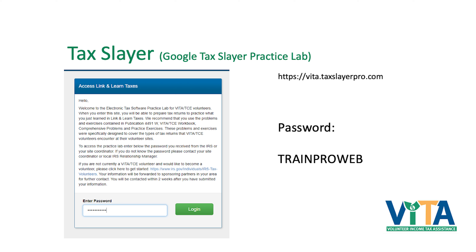The password is TRAINPROWEB — all caps. That's right there on your sheet. This is something you do not have to go through every time when you go to a site — it's just for the practice lab.